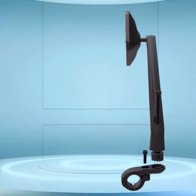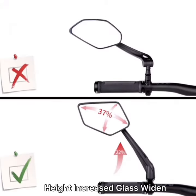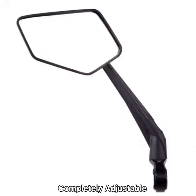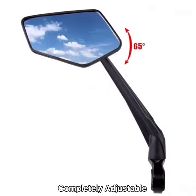Let's check out the newly launched HITBIG MIRROR. Here are the dimensions of the new product: head increase, glass widened to help you see a wider view. Completely adjustable — position it wherever you can see clearly. It won't shake.